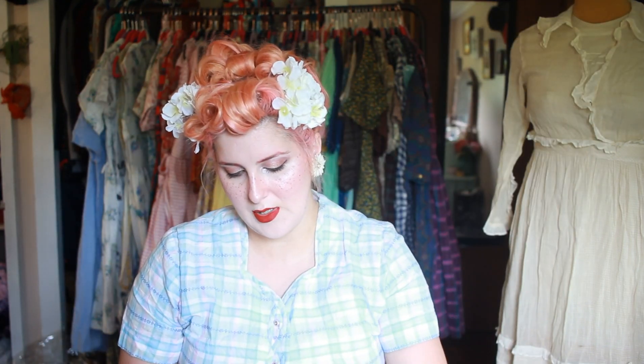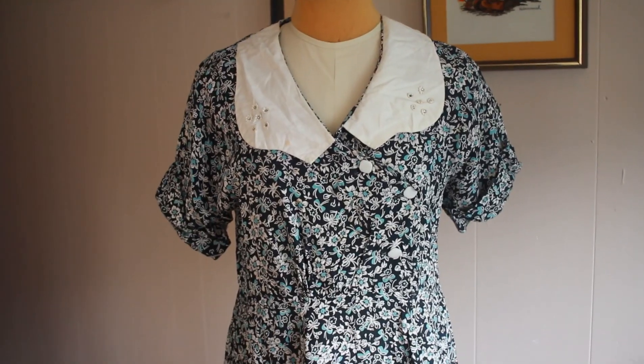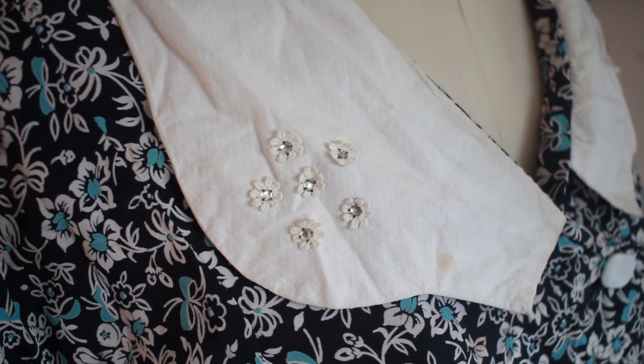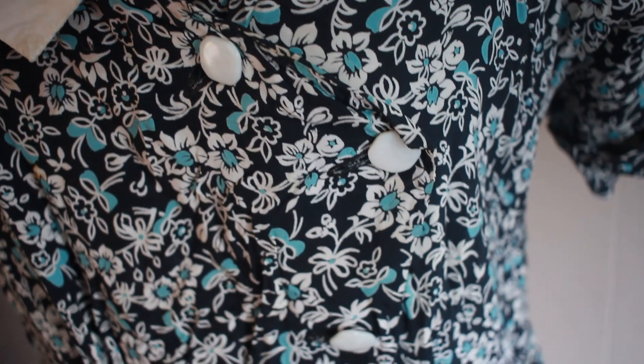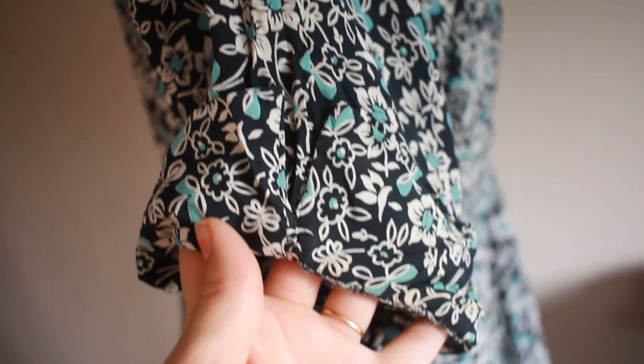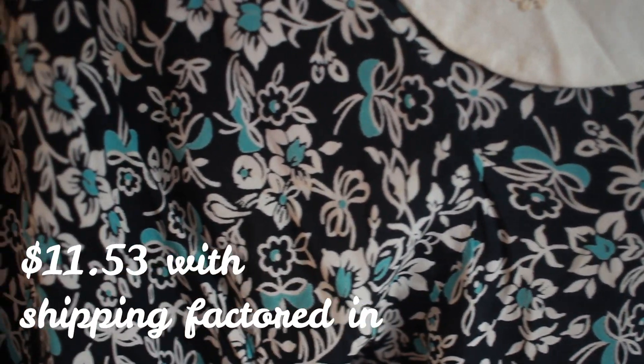Next is this really cute 1940s cold rayon dress with a flower and bow print — the collar is so darling. I really love the pattern and the collar details with pretty little flowers on it. It does have a couple of stains. I bought this one in a lot off eBay — a lot of about 12 dresses where the entire lot was $91, rounding out to about $7 to $10 per dress. I bought a couple of lots last year off eBay because I had the money and really wanted to jumpstart selling vintage, and I ended up keeping quite a few dresses from those lots.